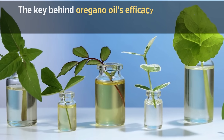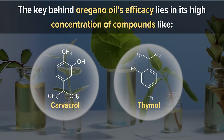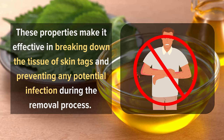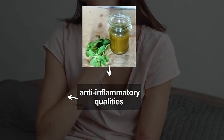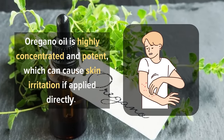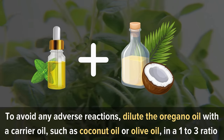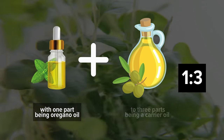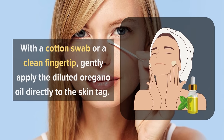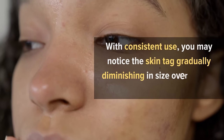8. Oregano Oil. The key behind oregano oil's efficacy lies in its high concentration of compounds like carvacrol and thymol, which possess strong antimicrobial abilities. These properties make it effective in breaking down the tissue of skin tags and preventing any potential infection during the removal process. Additionally, oregano oil's anti-inflammatory qualities can help reduce redness and swelling in the treated area, minimizing discomfort. Oregano oil is highly concentrated and potent, so dilute it with a carrier oil such as coconut oil or olive oil in a 1 to 3 ratio. Using a cotton swab or a clean fingertip, gently apply the diluted oregano oil directly to the skin tag two to three times a day. With consistent use, you may notice the skin tag gradually diminishing in size over several weeks.